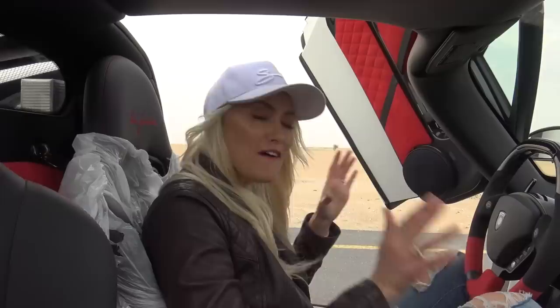Rumour has it that this owner rejected an offer of $10 million for this car. The standard Ferrari Enzo has an average value of over $3 million. These cars are all about what someone is willing to pay, so whatever the owner wants to accept for this baby is basically what this car is worth.